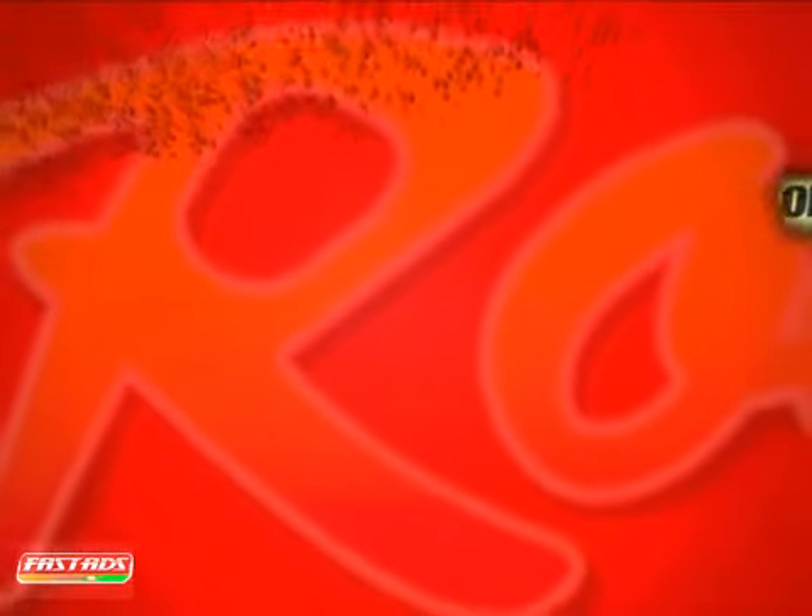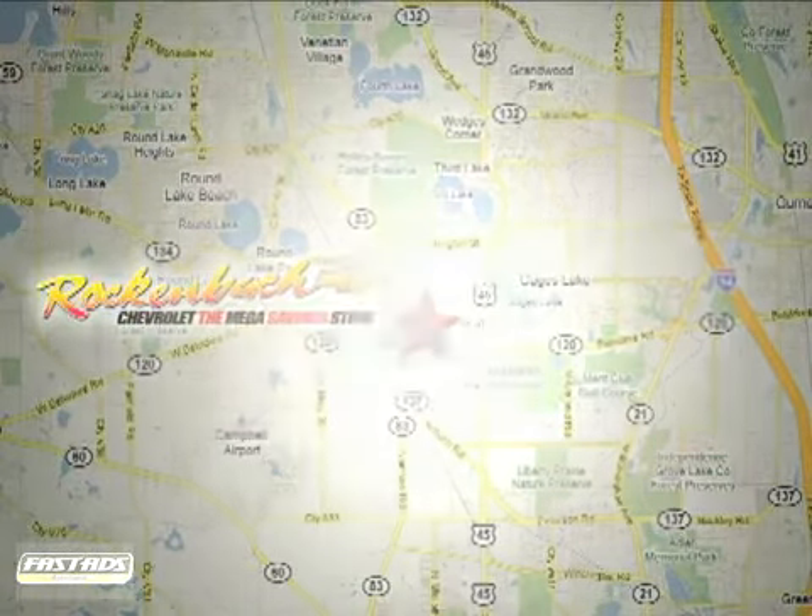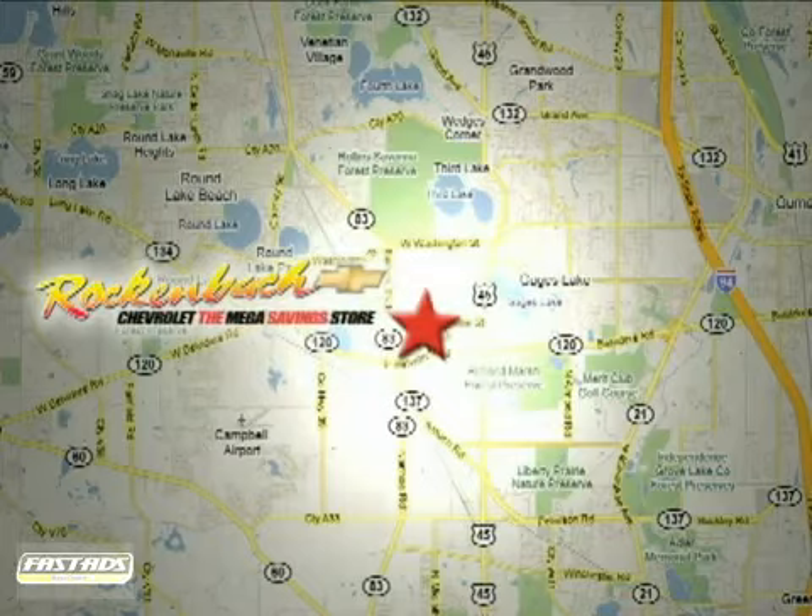That's Rock and Box Chevrolet. We are conveniently located at 1000 East Belvedere Road in Grayslake, Illinois, between routes 83 and 45.